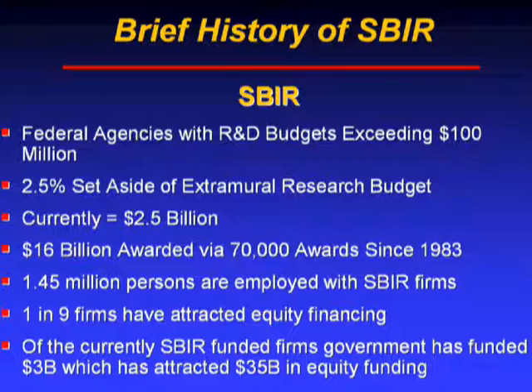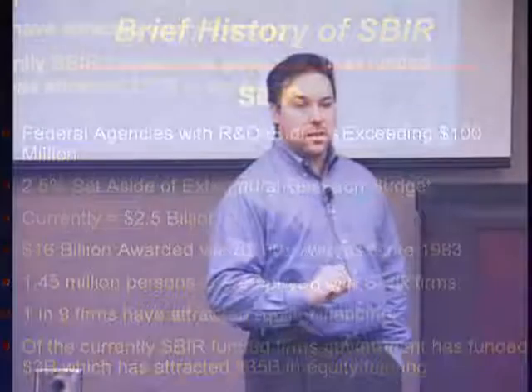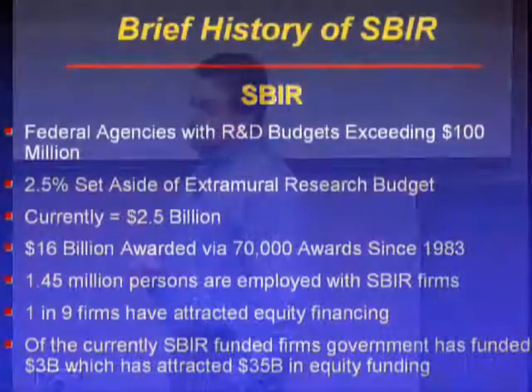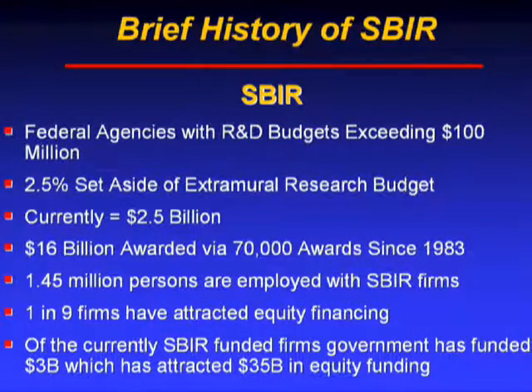Of the companies that have garnered SBIR dollars, about one in nine have gotten equity funding — that point is very significant. Companies that go for SBIR funding are much more likely to get equity financing than companies without SBIR funding, whose success rates are much lower — one in 500. So one in nine is a pretty significant ratio. Of the currently SBIR-funded companies in which $3 billion of government funding is at work, that $3 billion is likely going to be leveraged into $35 billion in equity financing — quite a significant economic impact.